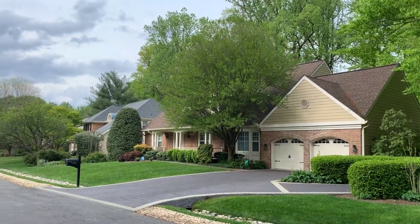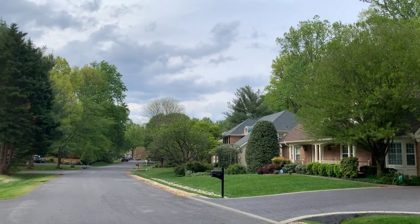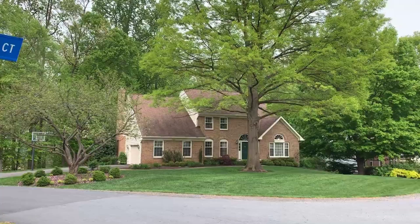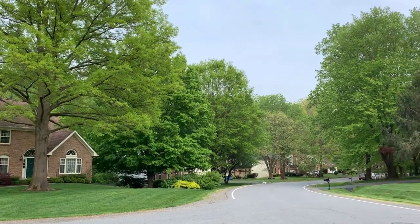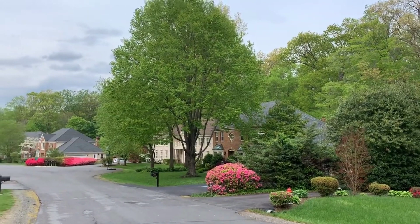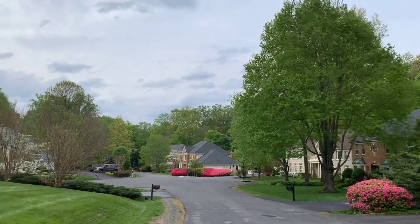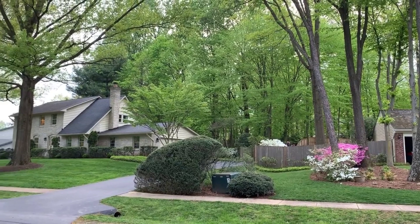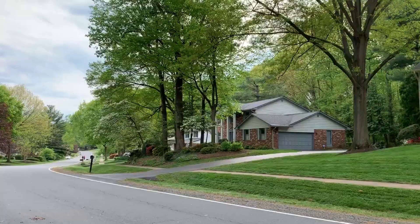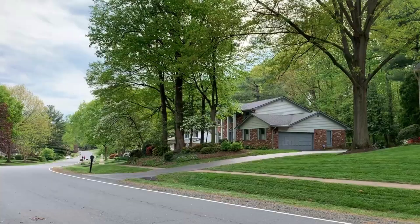The majority of its 310 single-family homes were built on half-acre lots between 1977 and 1985. The homes at the rear of the development were built in the mid-1980s by Syntax Homes. The homes closer to Georgetown Pike were built in the mid-1970s.